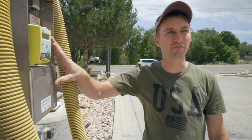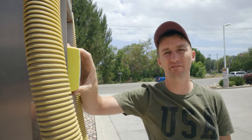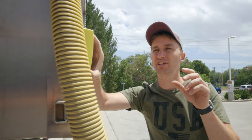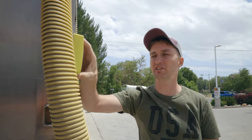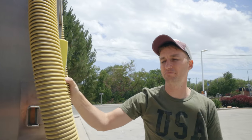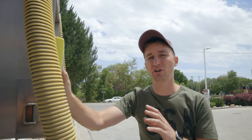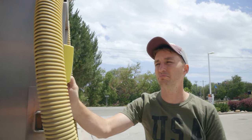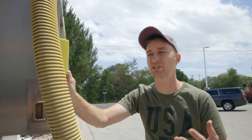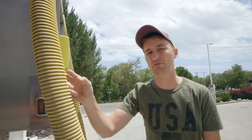They actually have one vacuum here at this place. The interesting thing about it is they have the same card readers that we're going to have at our car wash — just for the vacuum itself. These are Nyax card readers. They just have one vacuum. Honestly, I drive by here quite a bit and I've never seen anyone using it. But we're going to try to at least match or do better than our competition, so probably something we'll look into is having vacuums that accept cards as well.